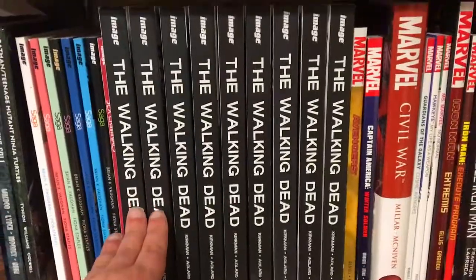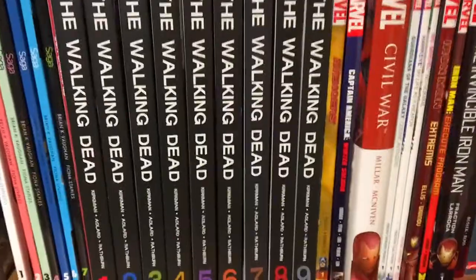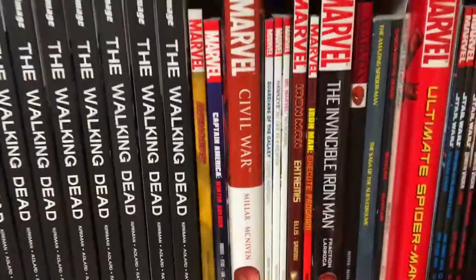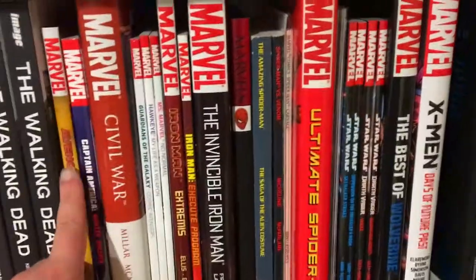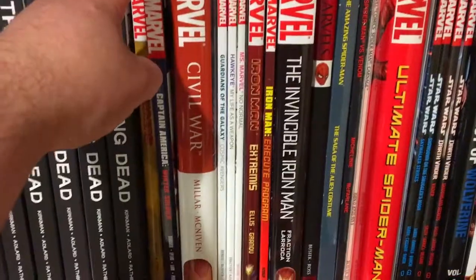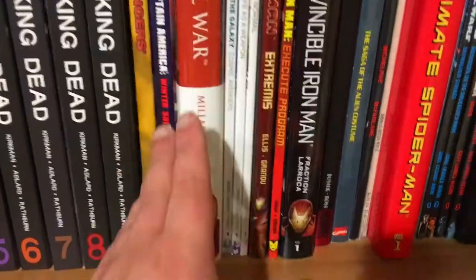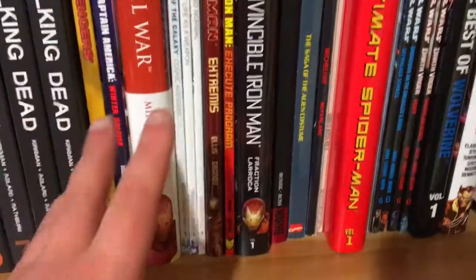Here I have The Walking Dead, which I'm sure many of you are familiar with. I decided to pick up the hardcover volumes and I have volumes one through nine. And here is where I start the Marvel stuff — not a lot of Marvel, but there are some titles. Starting with Captain America by Ed Brubaker, which begins with the Winter Soldier storyline — I really need to get the rest because this first trade paperback is fantastic. Definitely if you want to read Captain America, read this story.